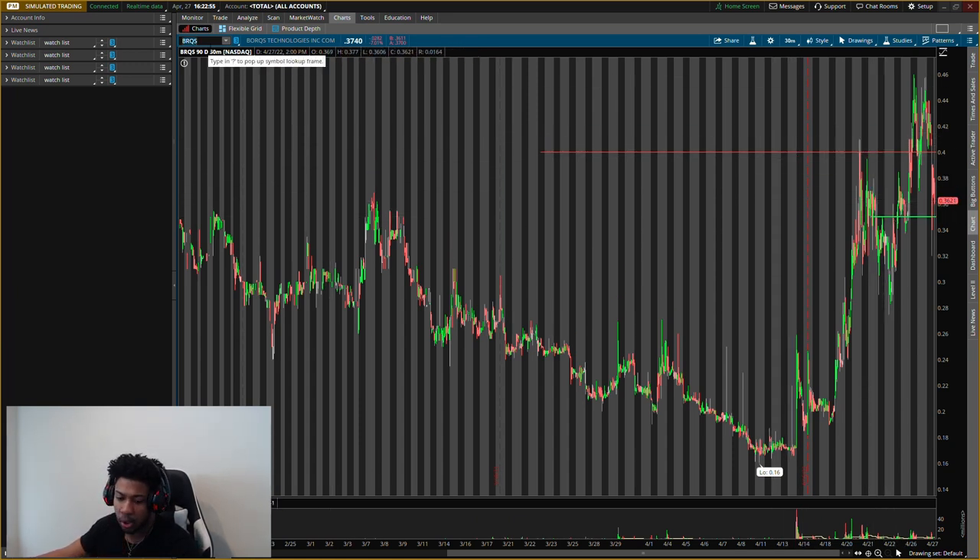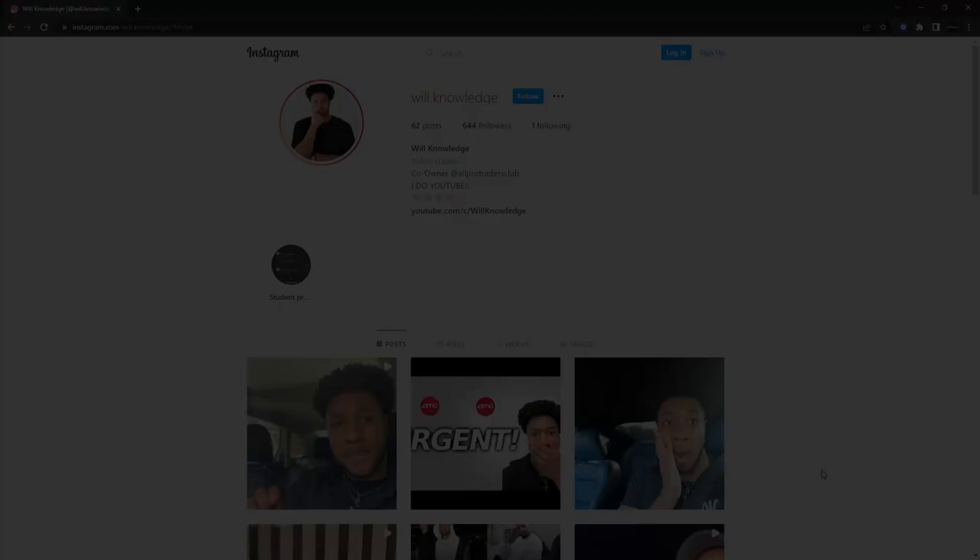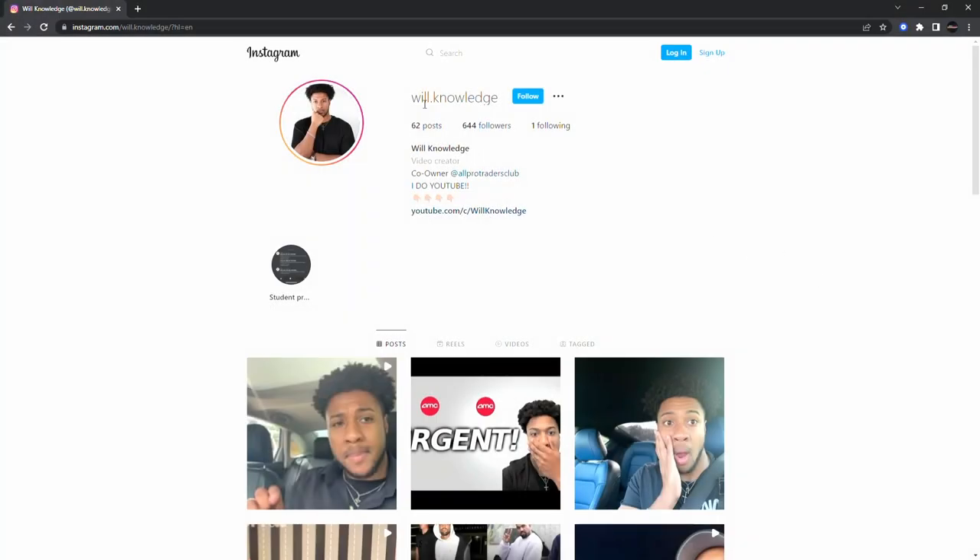Smash that like button, subscribe if you are new. If you have any stocks you're looking at, comment them below so I can look at them and give you guys key levels. Follow me on Instagram at will.knowledge.